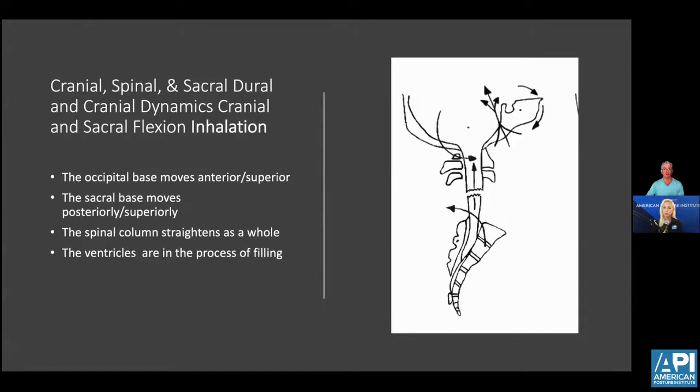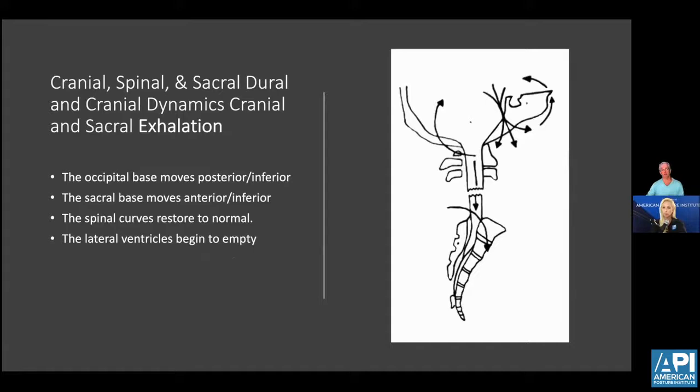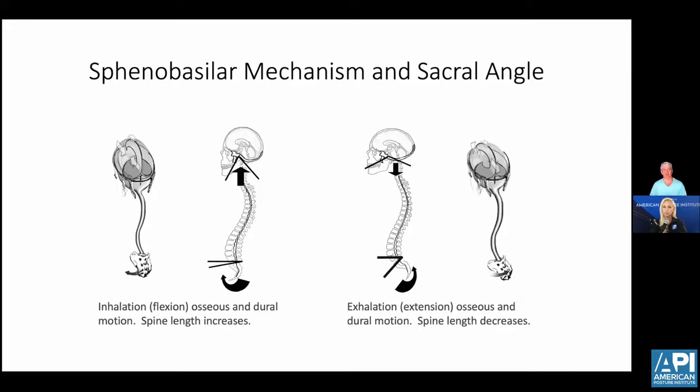Normal motion during respiration involves two key areas: the sphenobasal angle and the sacrum. The sphenobasal is a synchondrosis joint between the sphenoid and basal occiput that stays mobile for the first 26 years of life, working in reciprocal motion to the sacrum. Every time you breathe in, the sacral base goes posterior, the sphenobasal angle rises, the vertebral column straightens, and the ventricles in the cranium fill. Every time you breathe out, the exact opposite occurs: the sacral base goes anterior, the sphenobasal drops back, the curves of the spine restore, and the ventricles begin to empty. The pressure within the CSF also helps move the sacrum and the occiput depending on how the ventricles fill and how the lumbar cistern, or sacral well, moves behind the second sacral segment.